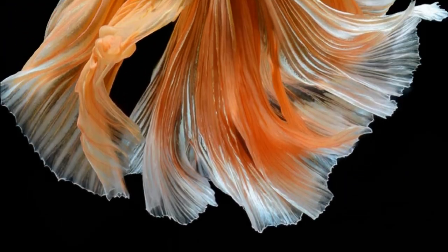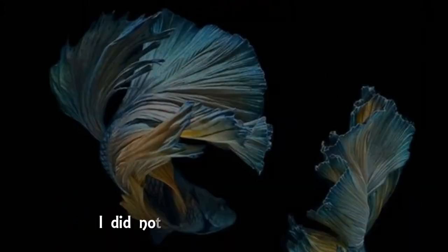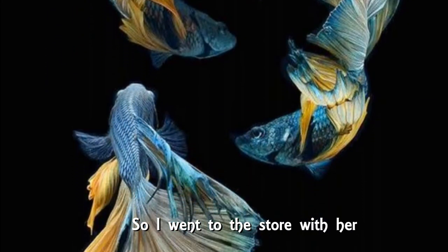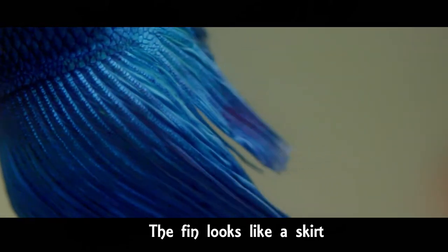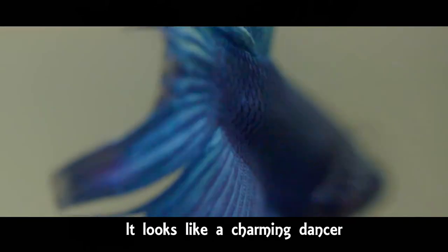Beta fish. My daughter wanted a beta fish for her birthday. I did not know much about beta fish, so I went to the store with her. Much to my surprise, beta fish is a gorgeous creature. The fin looks like a skirt. With graceful movement, it looks like a charming dancer, an elegant princess, a true beauty.